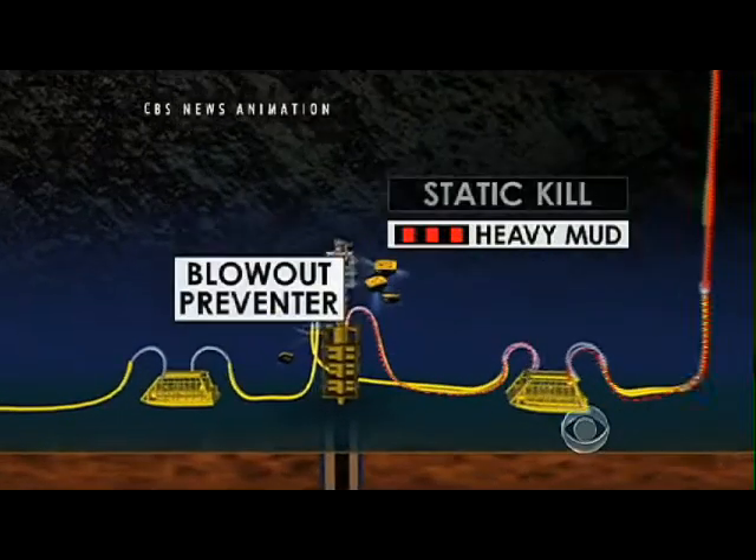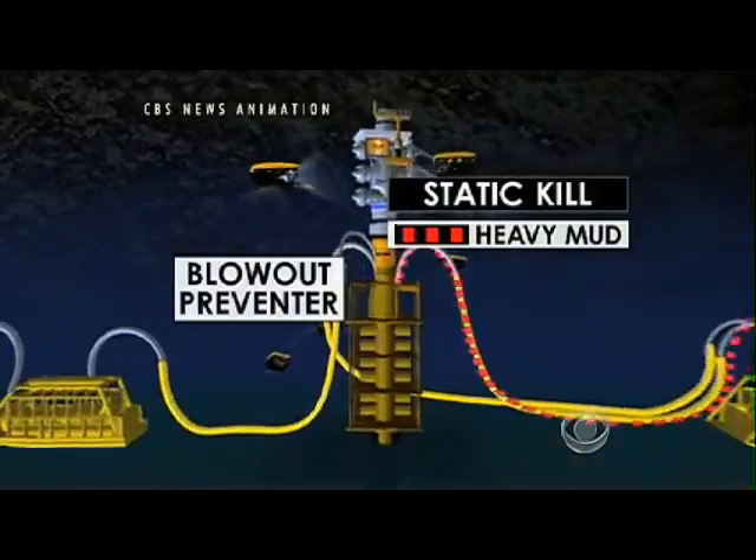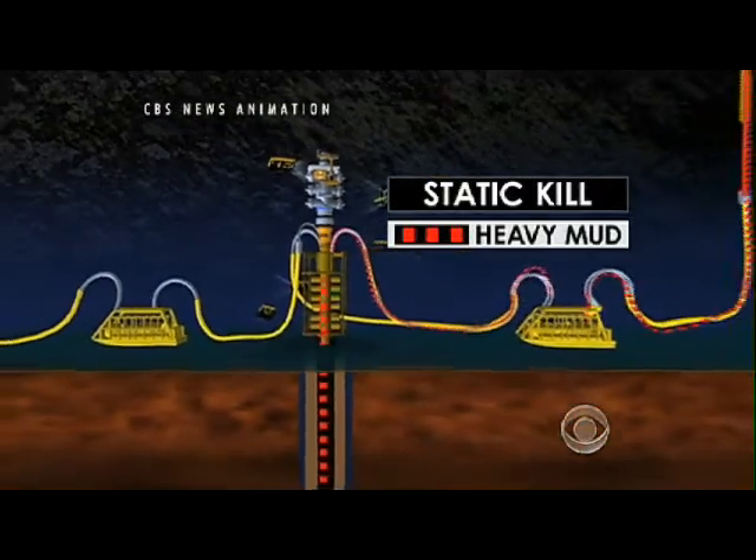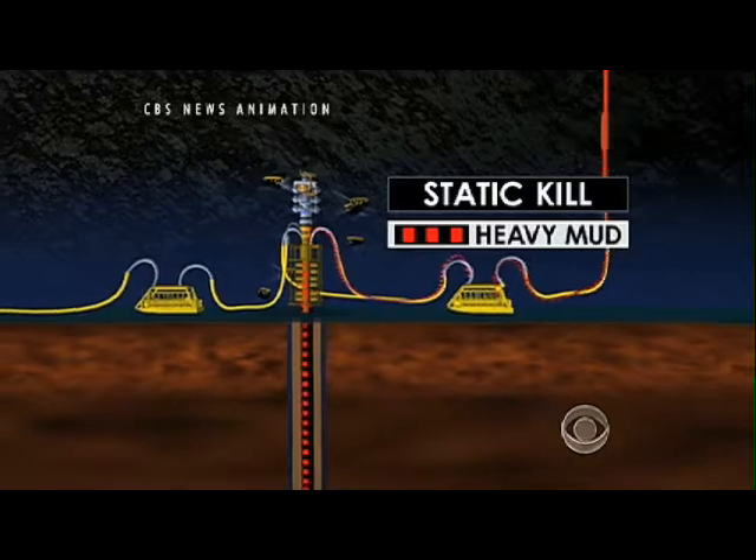If the static kill works as planned, the mud will push the oil back into the underground reservoir, allowing engineers to then pump cement into the well, sealing it from the top.